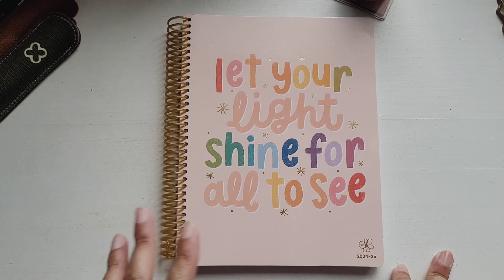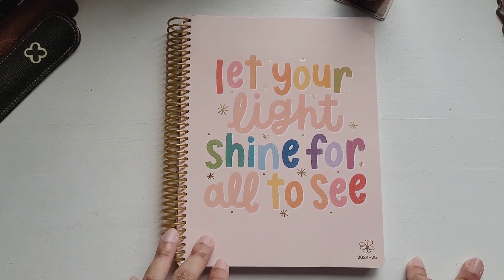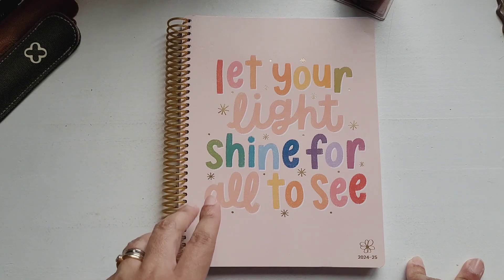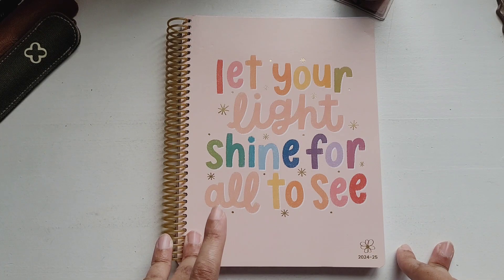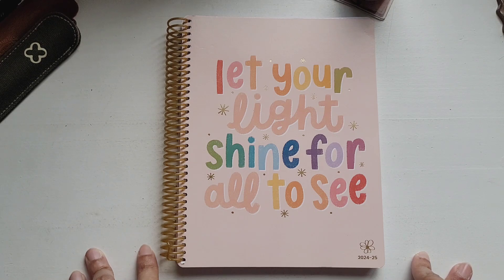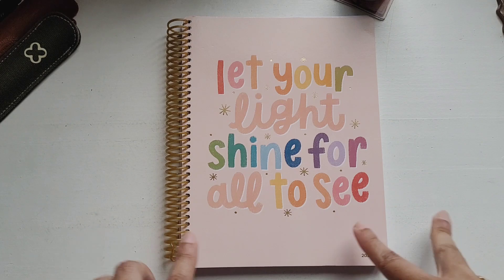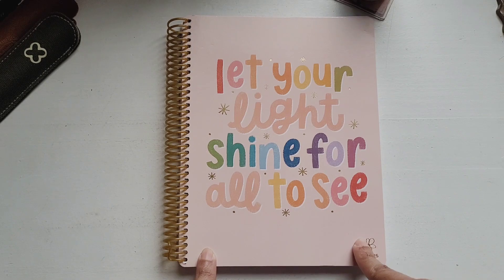I looked through the teacher planners and they didn't really work, so I decided to look at the student planners. This is actually a student planner, and where you would put the subjects for the day — that space is enough for me to put my students' names. I thought, let me see how I can use this planner. I'm not a colorful girl anymore; I don't usually go for bright colors, but I like this one. I like the blush pink and how muted the colors are.